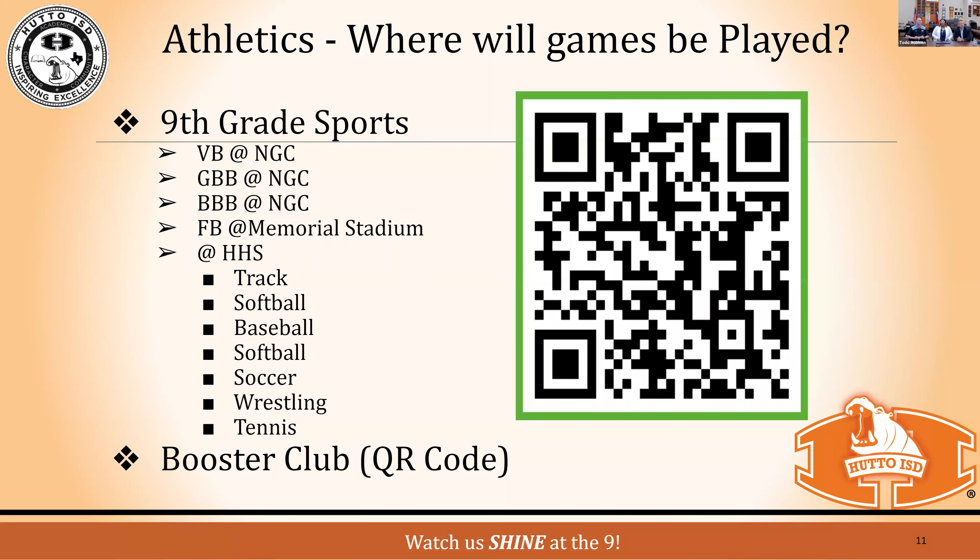For those just joining, use your phone to scan the QR code to sign up for the booster club. We have about 35 participants on. Please drop questions in the chat and we will answer them. Parents, you are welcome on campus — we need you to help our students succeed. We'll be reaching out for you to be a member of the PTSA, parent academy, and a vital component on our campus.